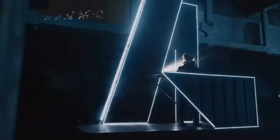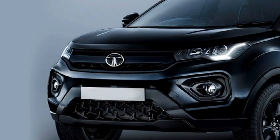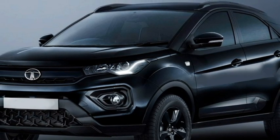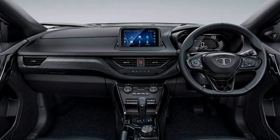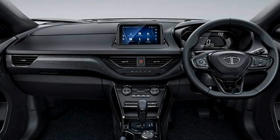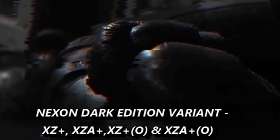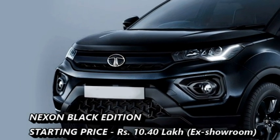The popular SUV Tata Nexon dark edition receives some exterior changes including charcoal black R16 alloys, dark mascot, matte granite black cladding around the body, and silver highlights. The interior gets a dark interior, black upholstery with blue stitching and the usage of blue tri-arrow, and black stitching on the front headrest. The dark edition of Nexon is available for the variants XZ Plus, XZ A Plus, XZ Plus O, and XZ A Plus O, at a starting price of Rs 10.40 lakhs.